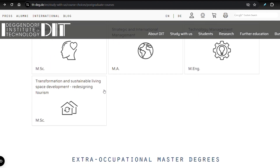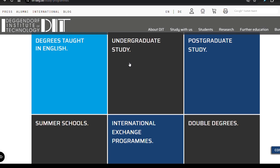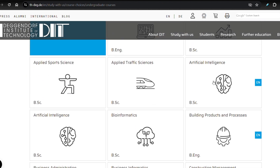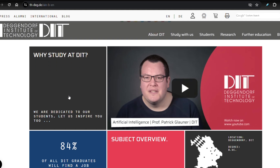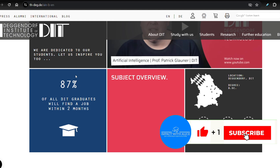So how do you make the application to this university, and what is the tuition fee? I'm going to provide you that information in a few seconds. Let's start with the undergraduate studies. Since this particular viewer asked me about this university, I'm going to use the course he's interested in as an example — he's interested in Artificial Intelligence.